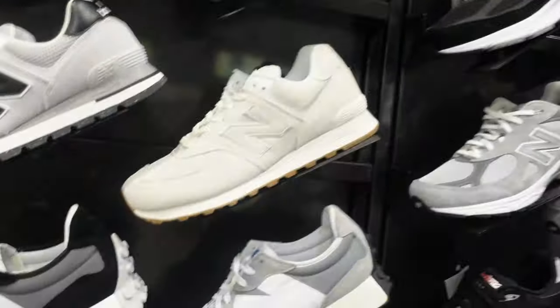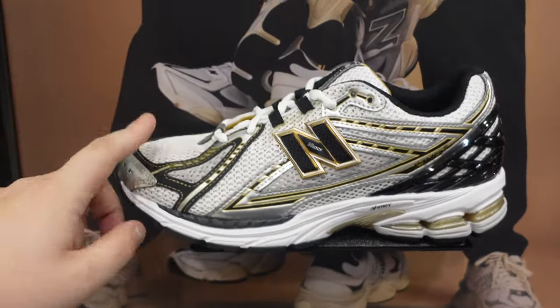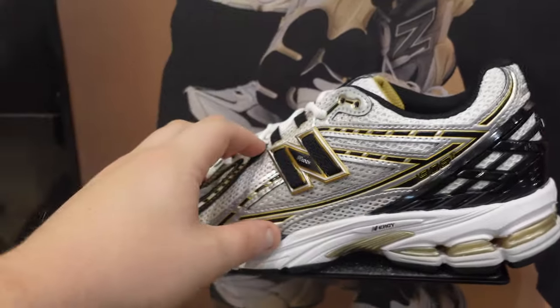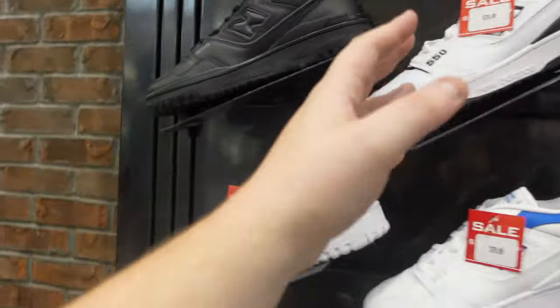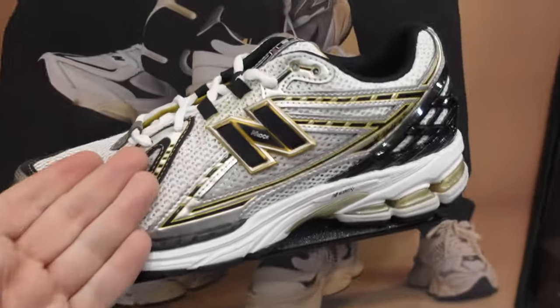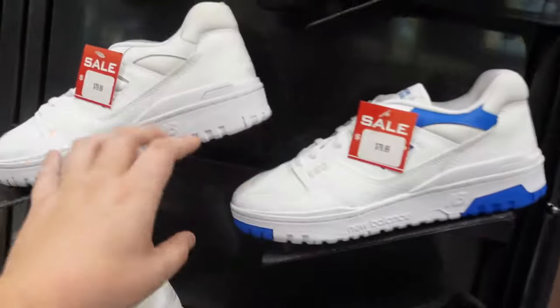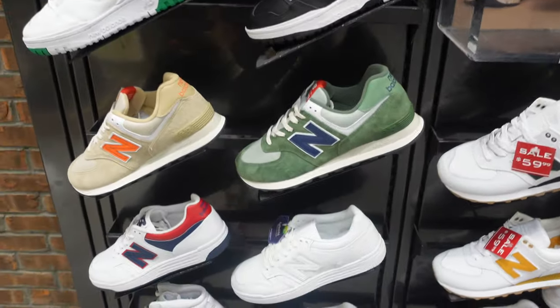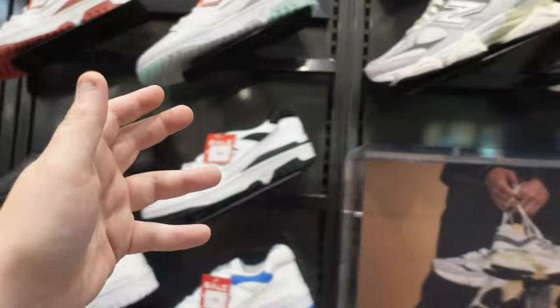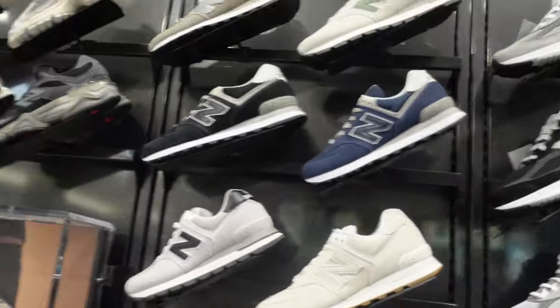They have a lot of New Balance. Some Energy New Balances — I just can't rock with these; it's too much of a dad shoe. I'd go with the 550 before these, or even the 574s. The 550 is more casual for me personally. Maybe even some of the Protection Pack — some of that is actually pretty fire.